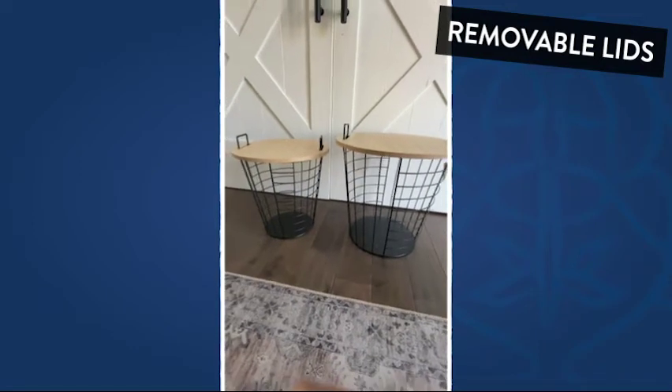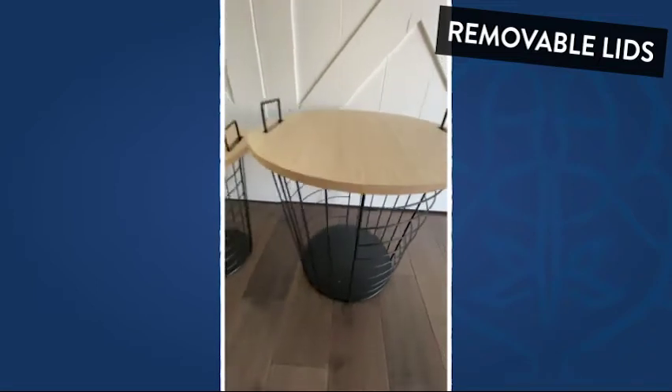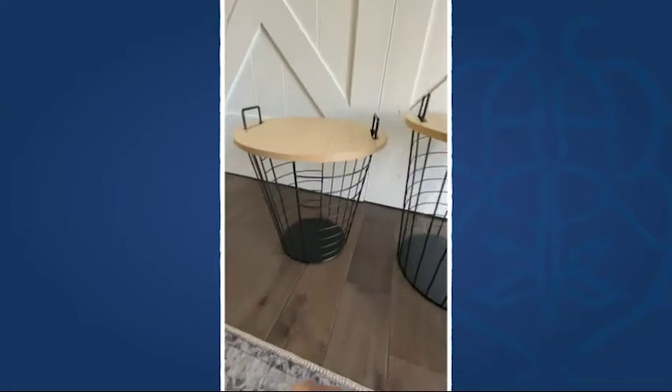What's not to love about today's decor steal? A set of basket tables. As you can see, one table is a tad bit taller than the other, which I love because it gives great dimension and it really helps you style them in any room.